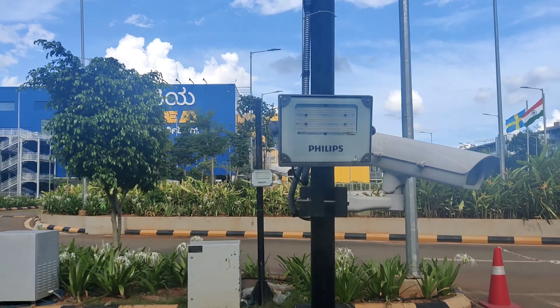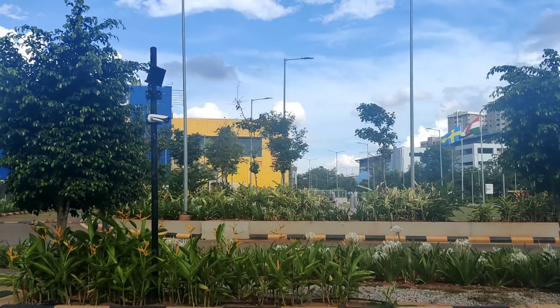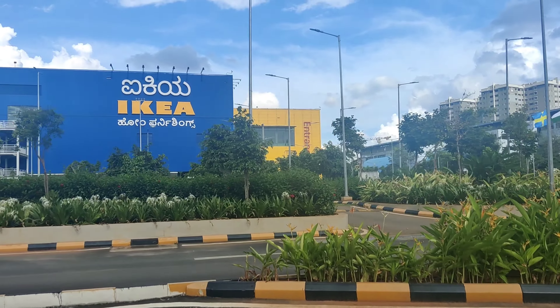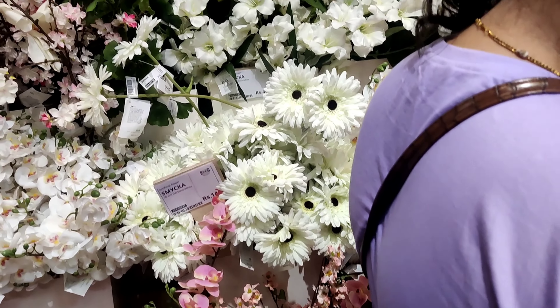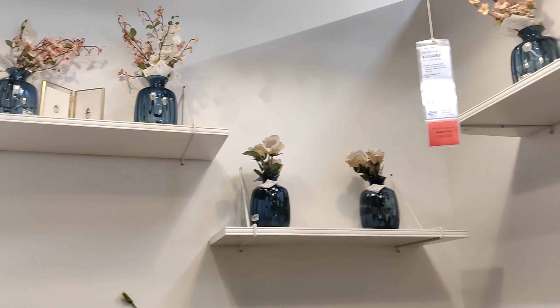Hi guys! Hello and welcome back to my channel. In this video, we are going to open a collection in the IKEA store. Every few months, our collection is changing. So we are going to look at the current stock. Let's start this video.